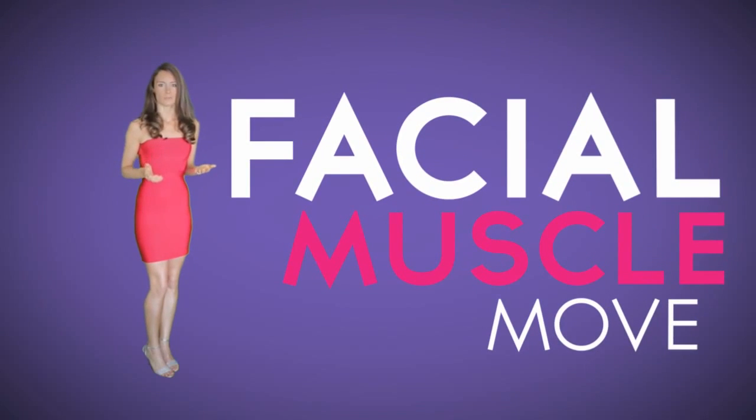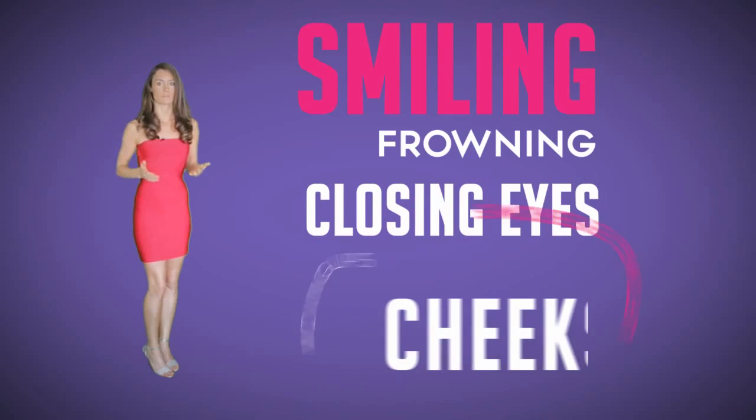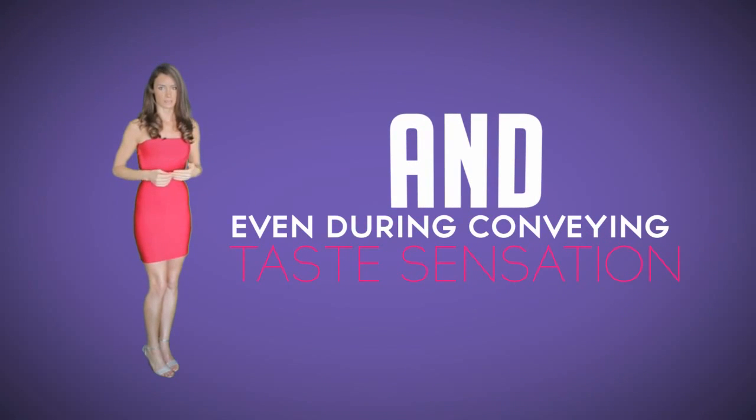Their function is to help the facial muscles move during different facial expressions such as smiling, frowning, closing eyes, moving lips and cheeks, lifting eyebrows, and even during conveying taste.